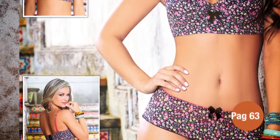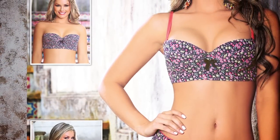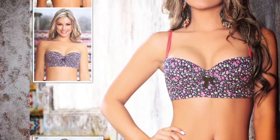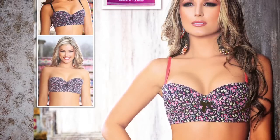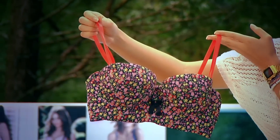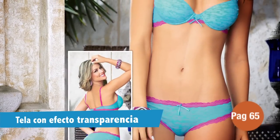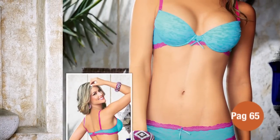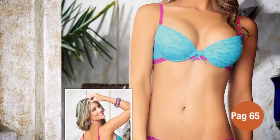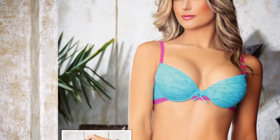En la página 63 encontrarás un brasier strapless que tiene dos colores de cargadera: negra y salmón. Este brasier tiene una espalda más ancha y un elástico en toda la base para mayor estructura y soporte. Es perfecto para usarlo como strapless ya que va a tener un soporte que no se te caerá. En la página 65 encontrarás un brasier de copa lisa perfecto para prendas ajustadas, elaborado con tela de boré, que tiene un efecto de transparencia irregular que dejará ver partes de tu piel para que te sientas fresca y sexy.